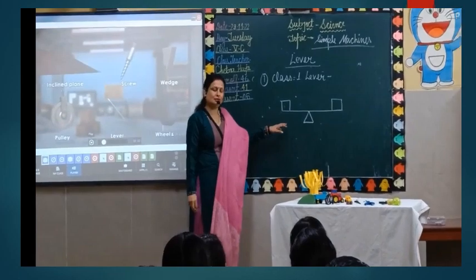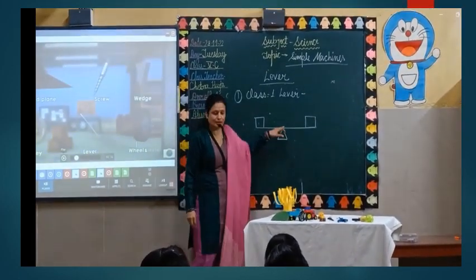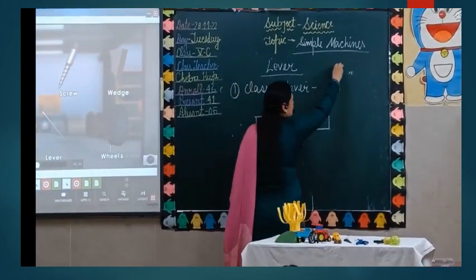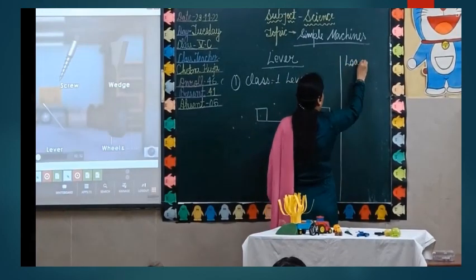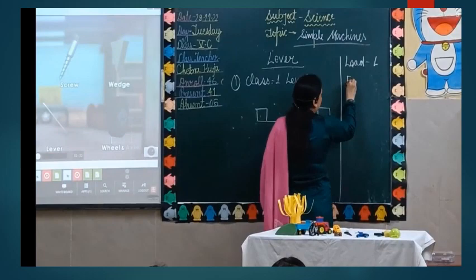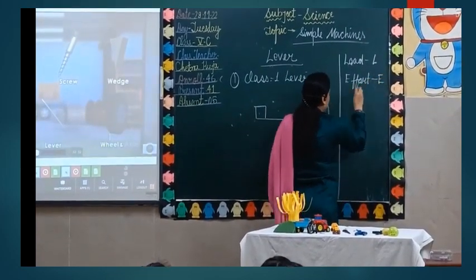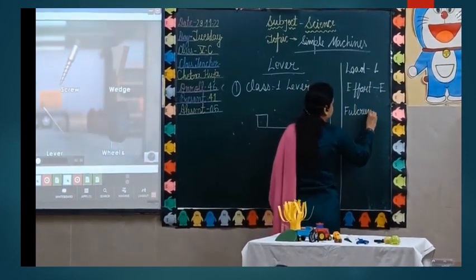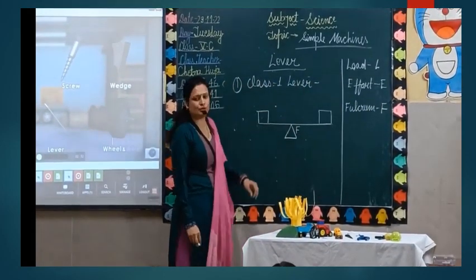In Class 1 lever, you can say this is a fixed point, so this is known as fulcrum. Load is represented by L, effort is represented by E, and fulcrum is represented by F.